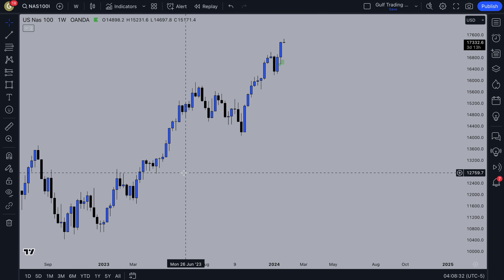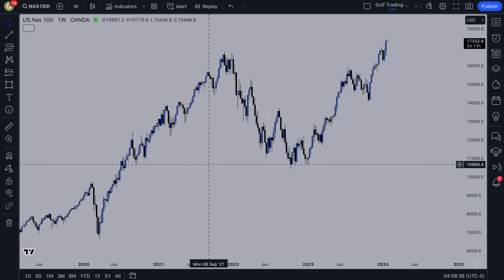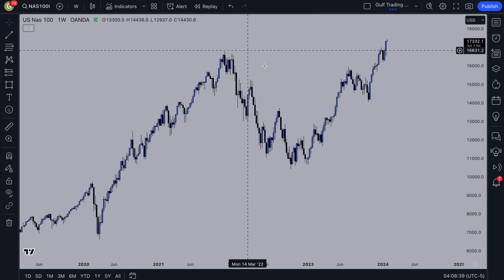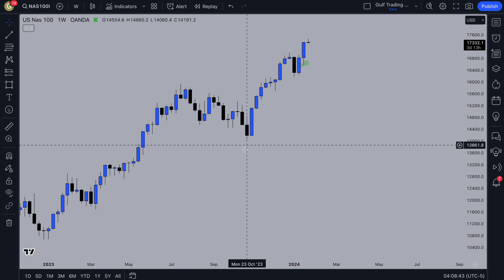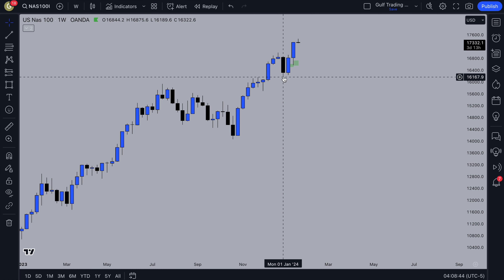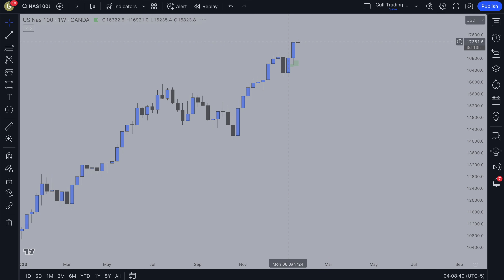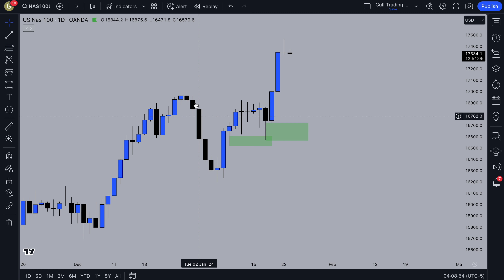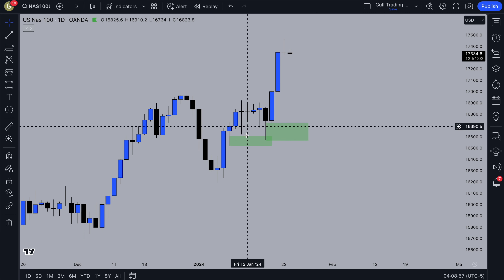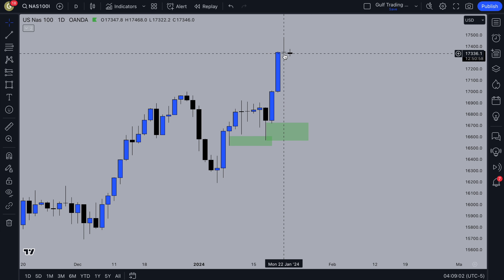Long-term bias is obviously bullish on all stocks and indices — your long-term bias should be bullish. You can still look for sales when you have pullbacks. On the weekly timeframe, we just have a slight pullback this week for another push-up creating a new high. On the daily timeframe, there was an imbalance here that price didn't pull back into. You have this pullback, strong push-up, a little bit of a pullback. On the lower timeframe, this demand zone was respected and then price pushed up again.